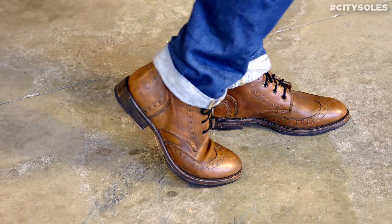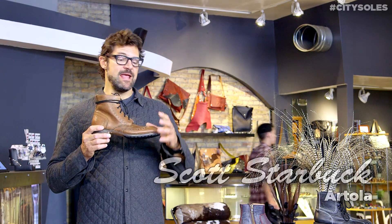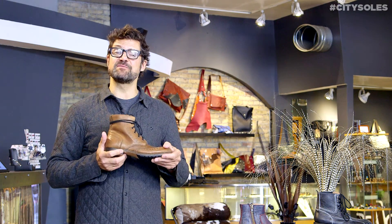Hey guys, this is the Artola Brook. Artola is a Brooklyn company, based in Brooklyn, and it's a husband and wife design team that have been shoe peeps for a long time. Their desire is to hand make everything in the United States.